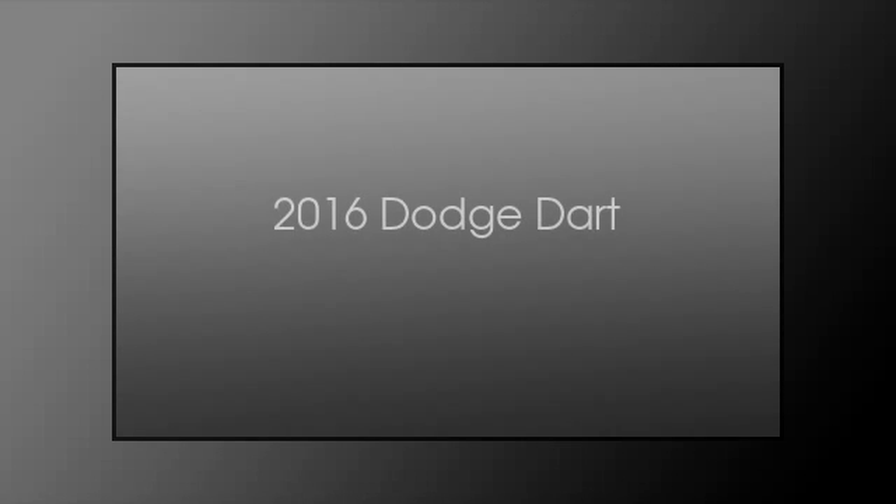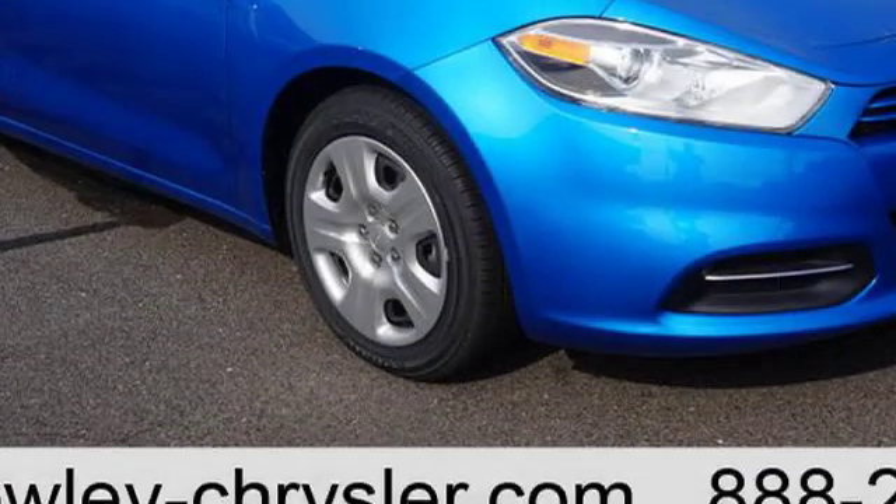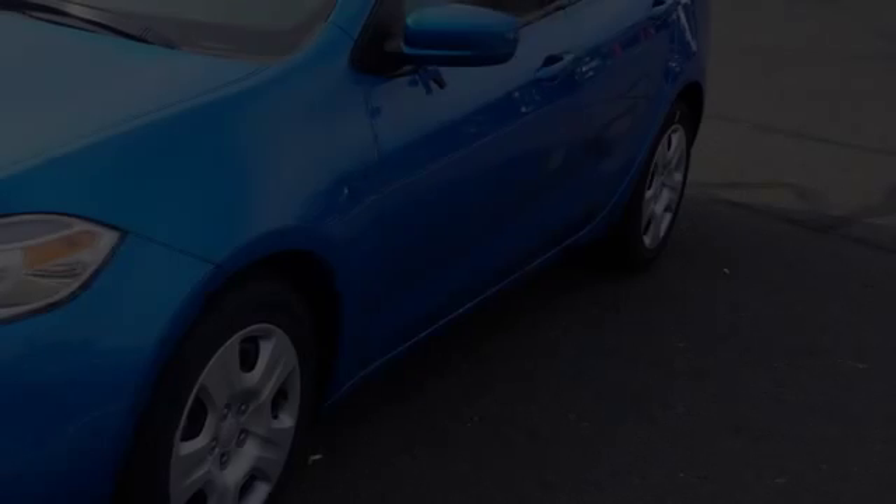This is a 2016 Dodge Dart. This car has a manual transmission and an inline four-cylinder engine.